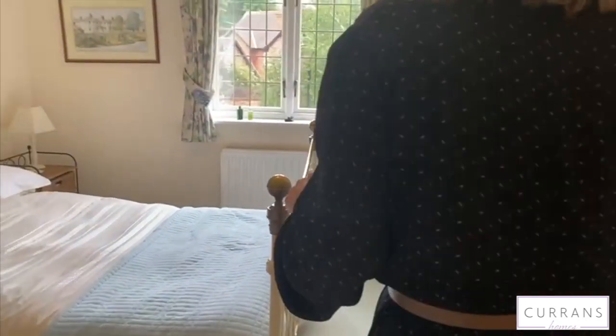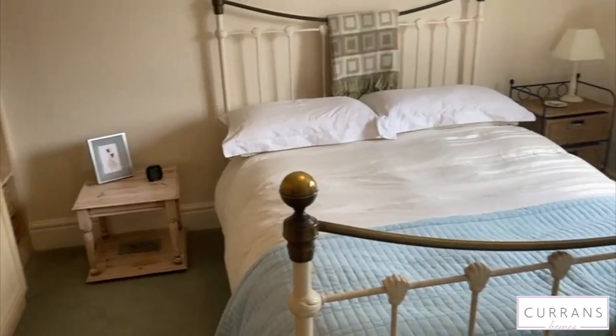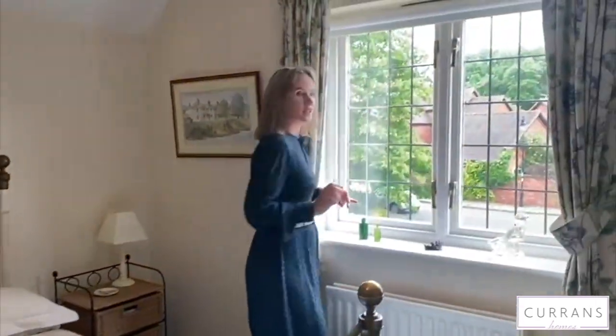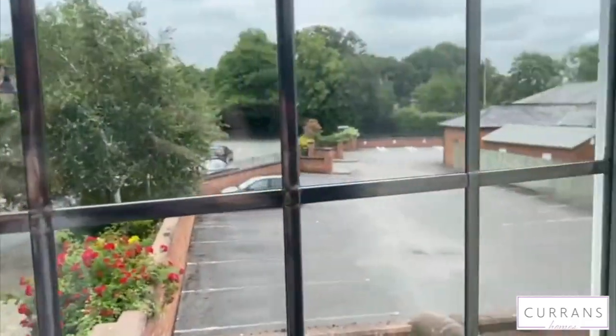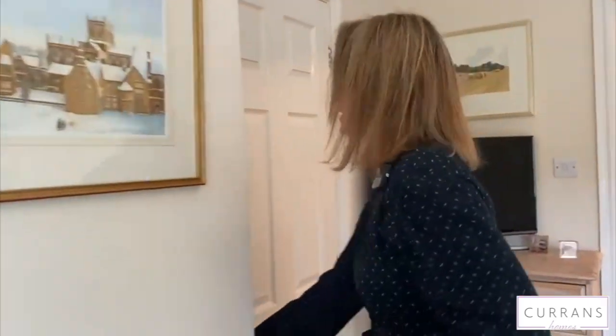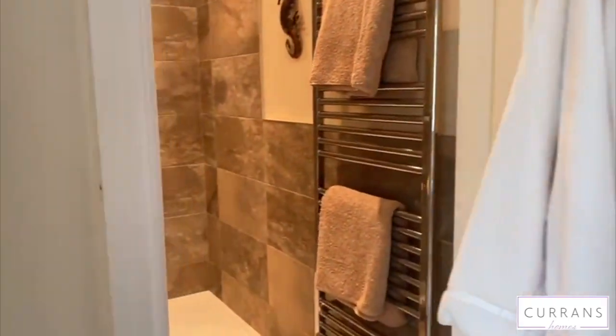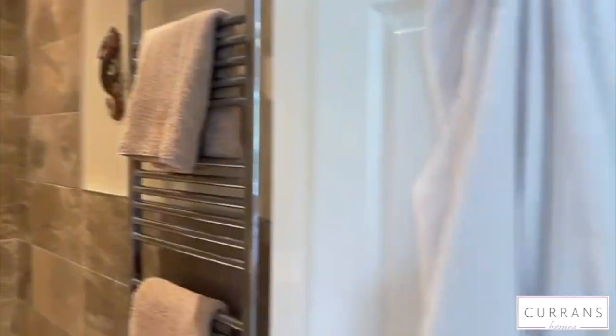If we step into this room, this is the second bedroom — a great size. We've also got lots of storage in there and a convenient en suite. What a beautiful shower room that is.